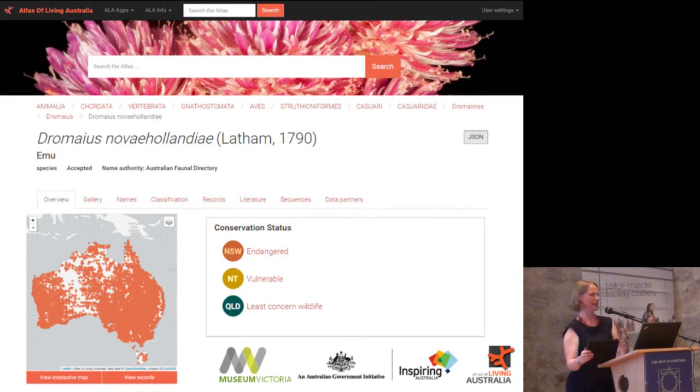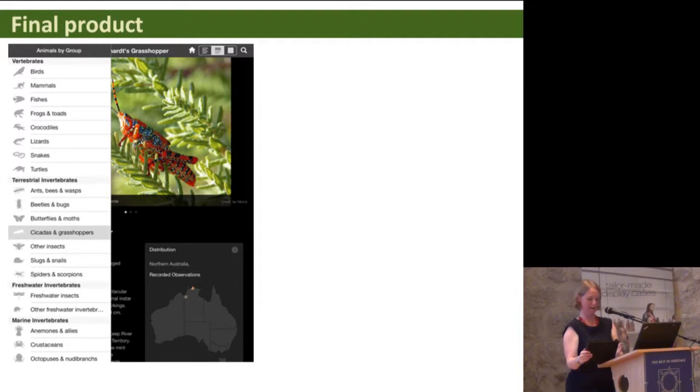We even included species that were extinct, which was a funny thing to include in a field guide app. As for the final product, we're very pleased to say that all the aims were met. The apps were produced for Apple and Android devices and have a different layout depending on screen size, whether you're using a mobile phone or a tablet. When you open the app there's a list of groups of animals, and you can browse those either taxonomically or alphabetically, or you can do a search.